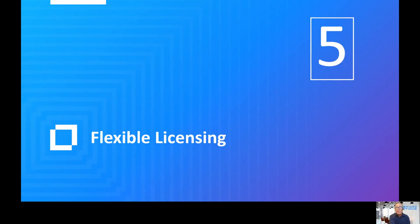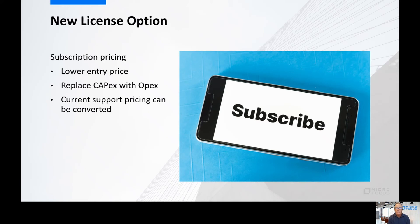Number five: flexible licensing. Everybody's looking for a way to get the product a little cheaper and easier. Maybe you don't want to go through the capital expenditure process, which can be a little frustrating working with the accountants. With subscription pricing, we can definitely do that — you get a lower entry price and don't have to go through the capital expenditure process. If you want to convert your existing licensing, we can do that for you. Subscription is a new license option — it doesn't mean SaaS; it just means you're paying on a quarterly or yearly basis rather than licensing the software perpetually. That's a big step forward for us.